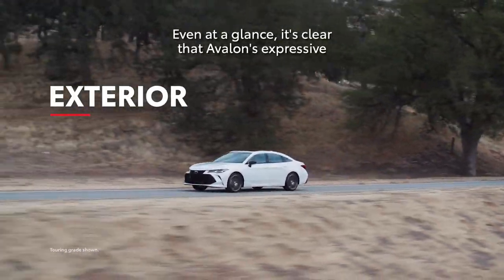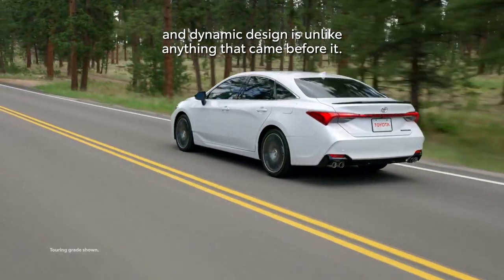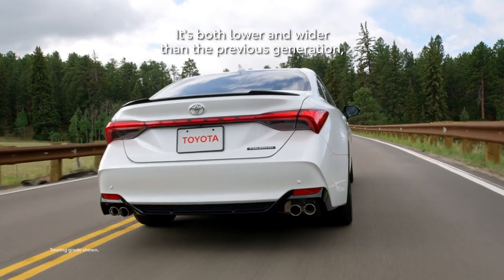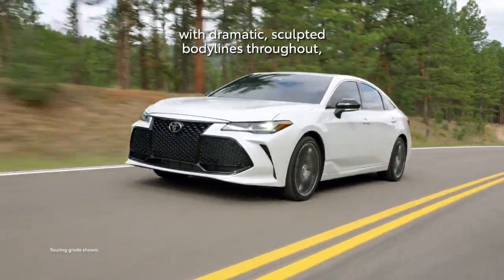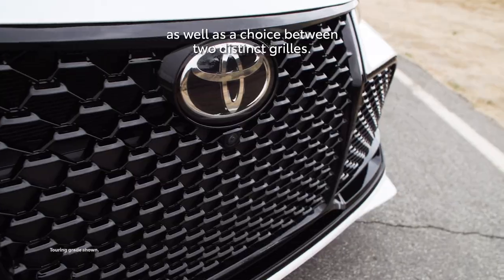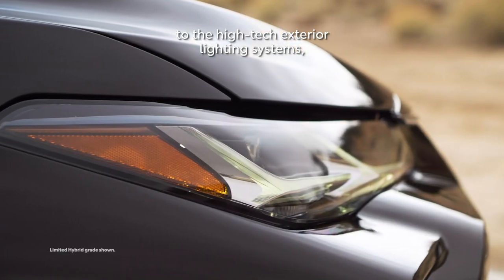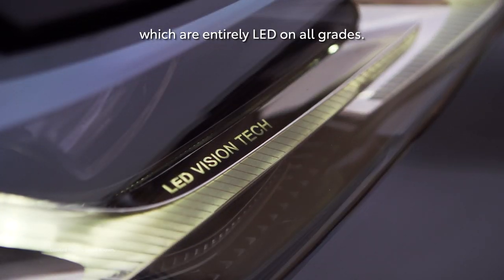Even at a glance, it's clear that Avalon's expressive and dynamic design is unlike anything that came before it. It's both lower and wider than the previous generation, with dramatic sculpted body lines throughout, as well as a choice between two distinct grilles. The expressive styling also carries over to the high-tech exterior lighting systems.